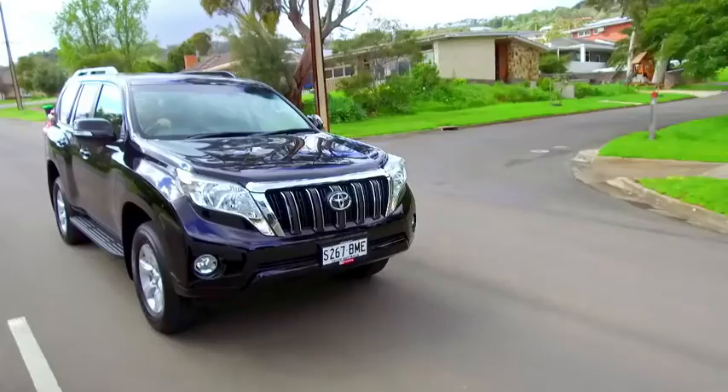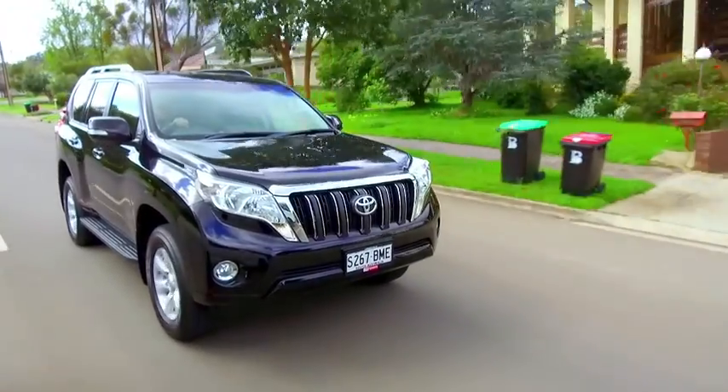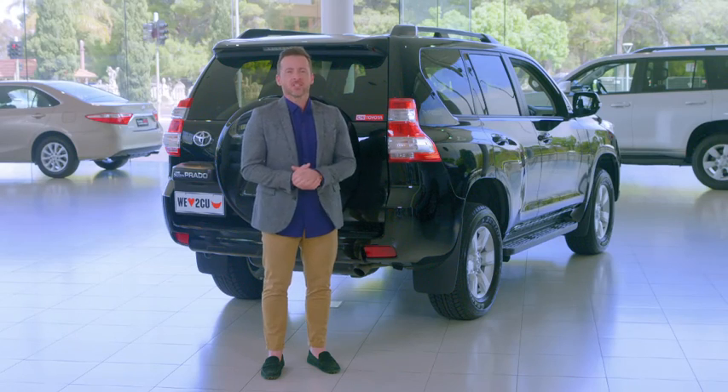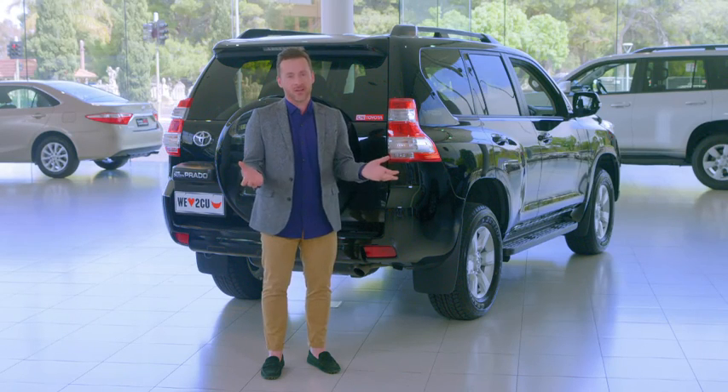Now let's talk about safety. When parking, the reversing camera and rear parking sensors make it all a breeze. And if you're towing, trailer sway control suppresses trailer sway.